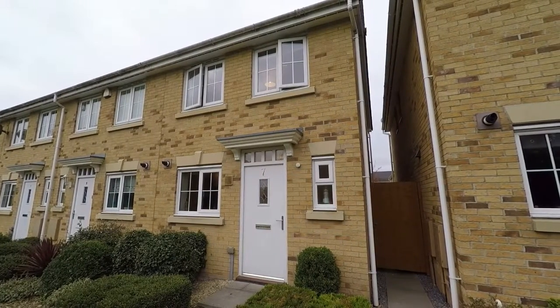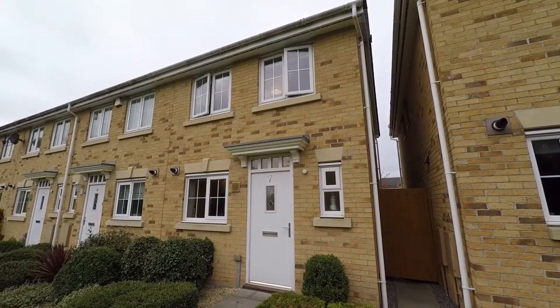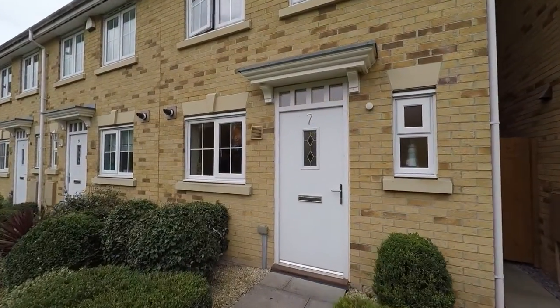Welcome to this Pinkmove video tour of this lovely end terraced two-bedroom property situated on Schooner Walk. I'll take you into the property now.